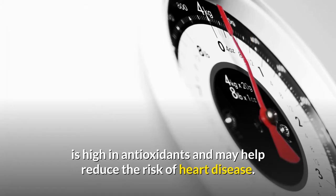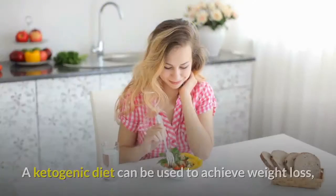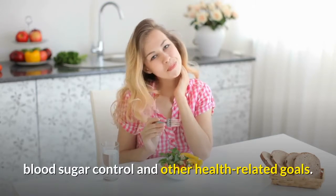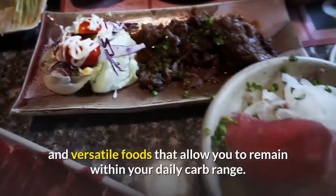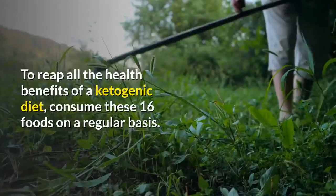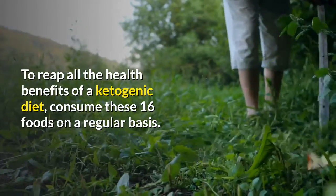A ketogenic diet can be used to achieve weight loss, blood sugar control and other health-related goals. Fortunately, it can include a wide variety of nutritious, tasty and versatile foods that allow you to remain within your daily carb range. To reap all the health benefits of a ketogenic diet, consume these 16 foods on a regular basis.